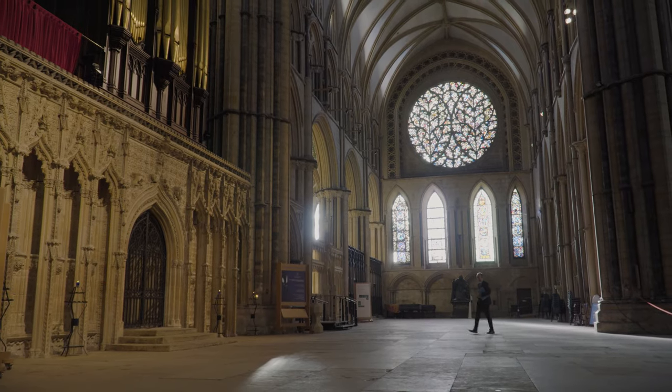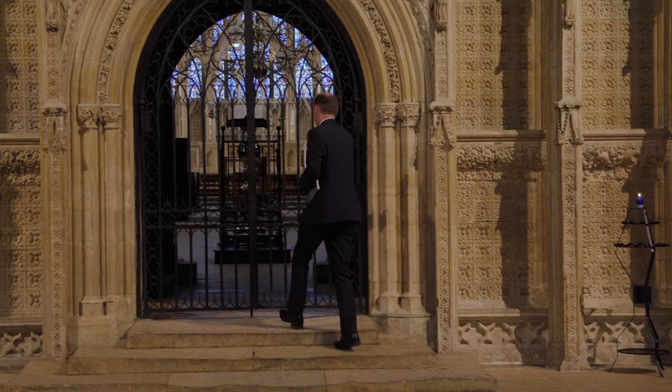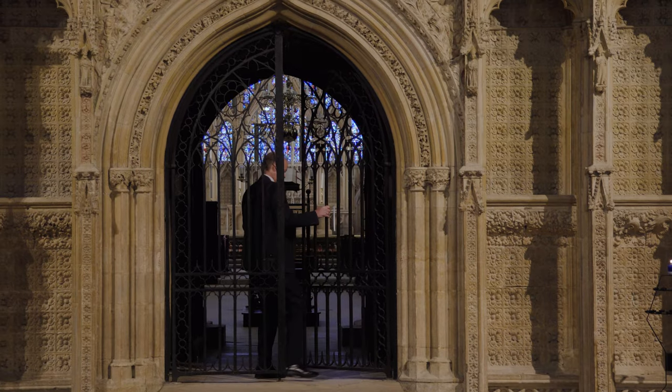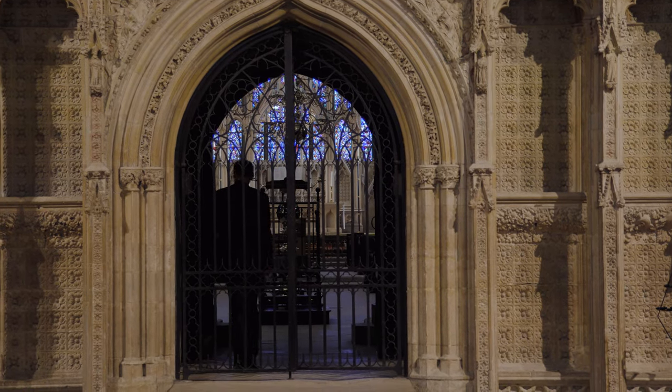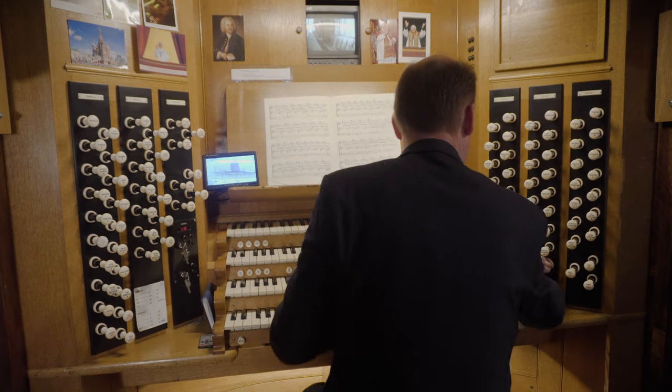The organ is played pretty much every day in the cathedral. We accompany the choir in services and provide organ music before, during, and after services. It's also used as a recital instrument, and players come from all over the world to play this fine instrument.